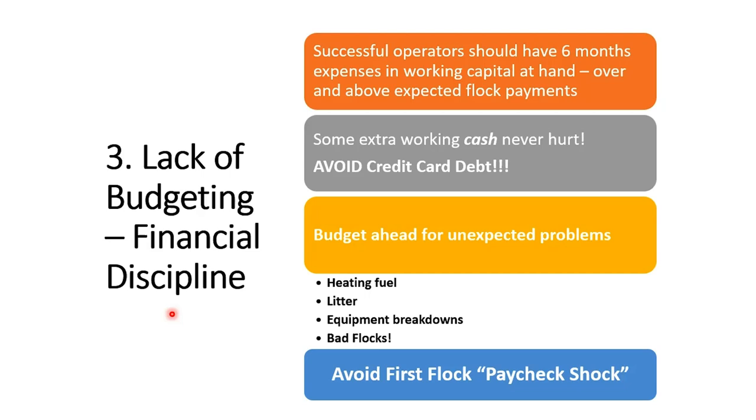Equipment breakdowns, litter, heating fuel, or just a bad flock — these are real risks. What I see often is what I call paycheck shock. A grower has a good flock, finishes on top of the settlement sheet, gets a good check, and starts spending money — buying toys or shiny things. Then the bad flock comes, or a big heating bill, or equipment breaks down, and suddenly there's no working capital. They have to go borrow more money or put it on a credit card at high interest, which can get you into bad trouble in a hurry. We must have financial discipline and the ability to budget ahead.